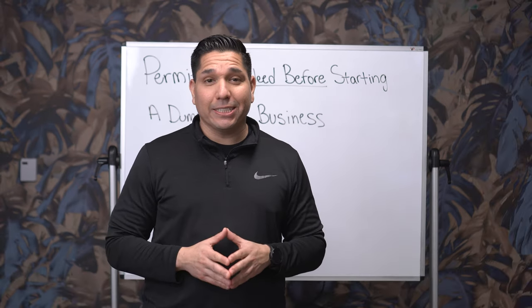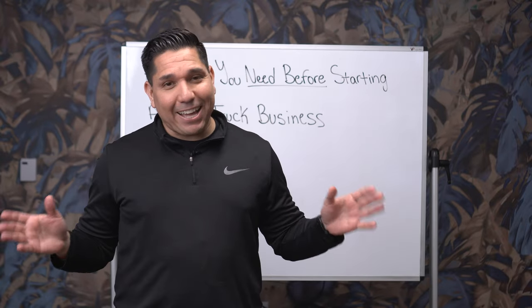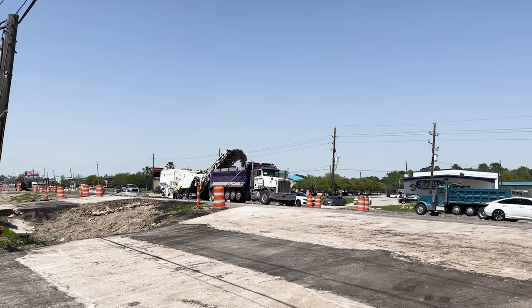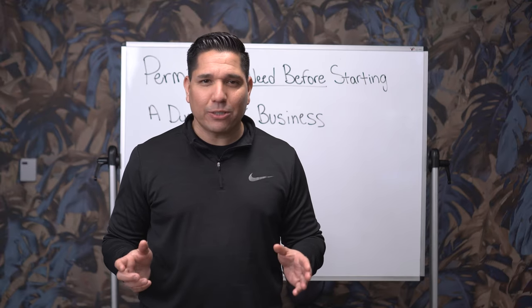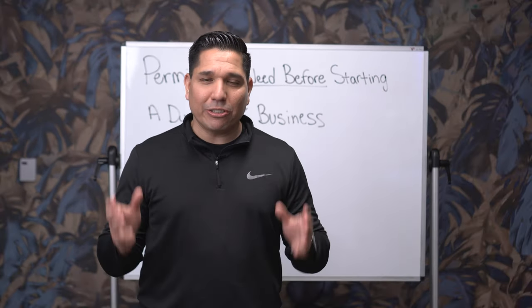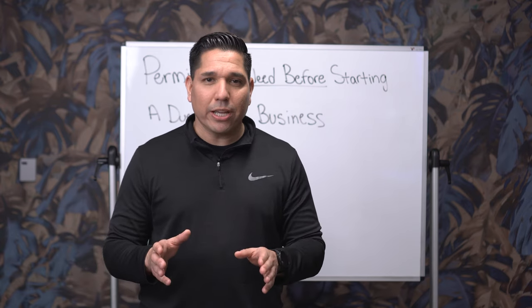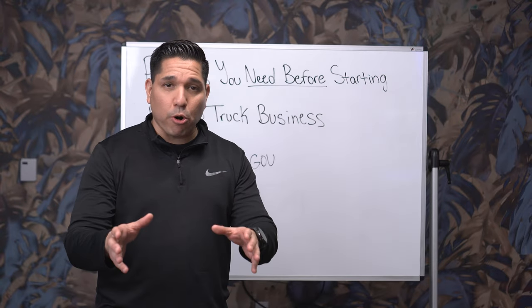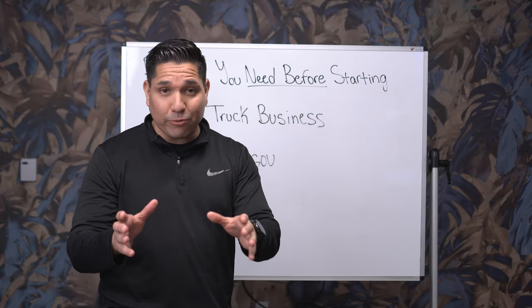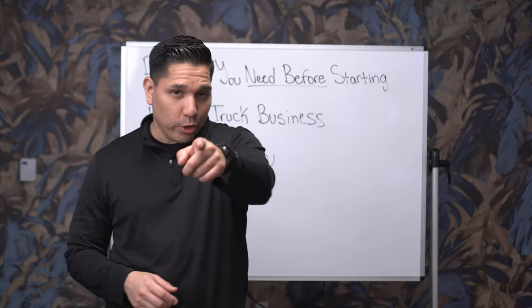Last but not least, make sure you have the title and registration current for your truck. I've seen guys out on the road running around with temporary plates — some with temp plates for two, three, four, five years. I would highly recommend that you get your title and register your truck under your business LLC name to avoid any future issues. These are the permits you need before starting a dump truck business. I hope you found this information valuable. Like, subscribe, and drop some comments. This is Jay Mancini — see you on the next one.